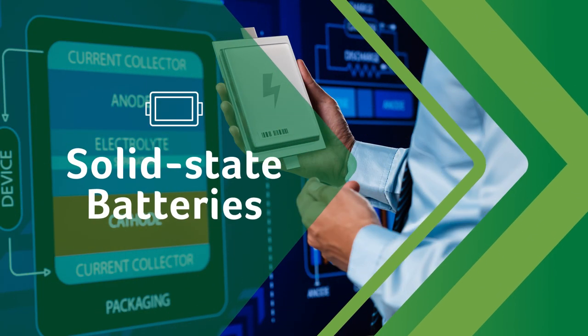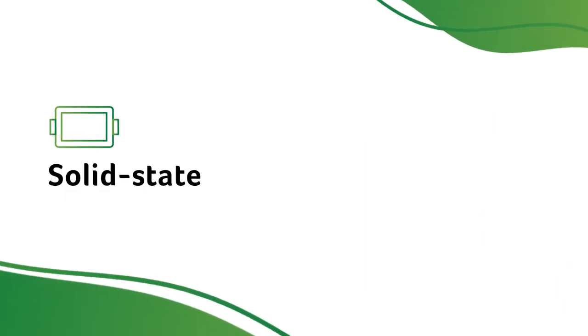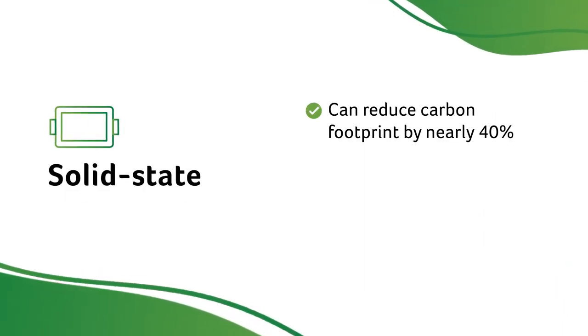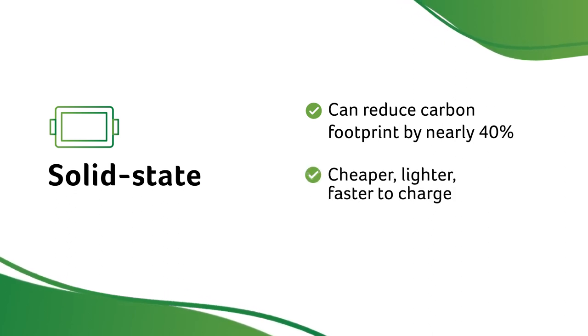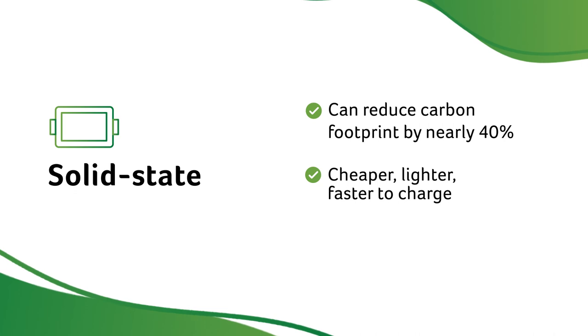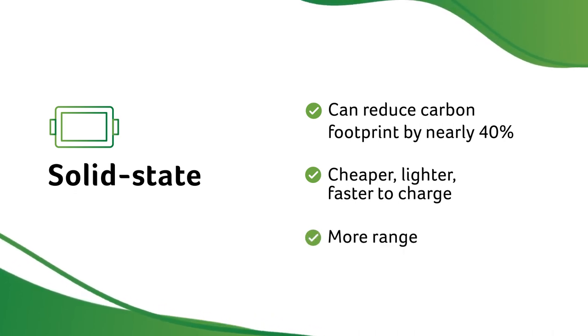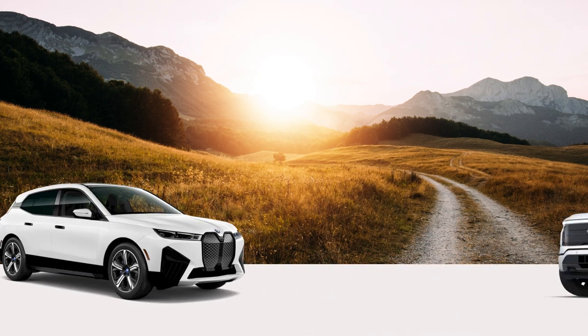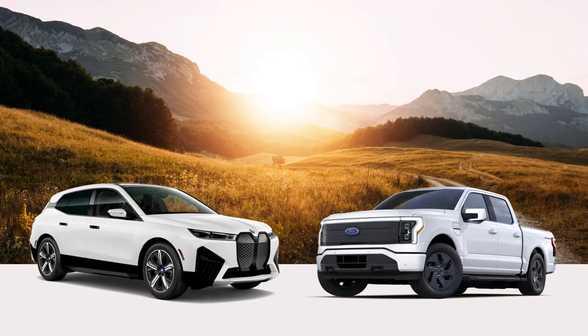In the next few years, solid-state batteries may become the battery of choice for EVs. They can reduce the carbon footprint of EV batteries by nearly 40%. They are cheaper, lighter, and faster to charge, and can also give more range out of the same size battery. Several manufacturers are testing the batteries now, for use as early as 2025.